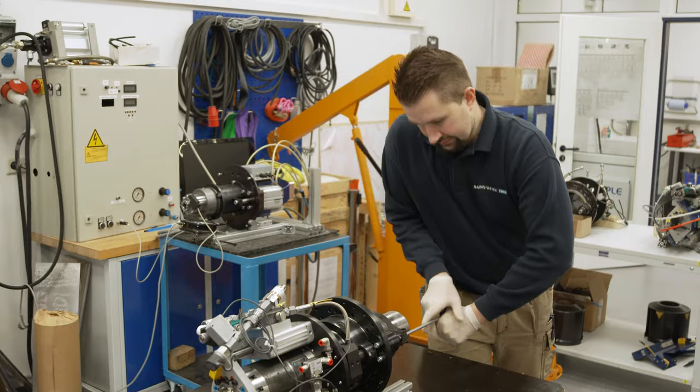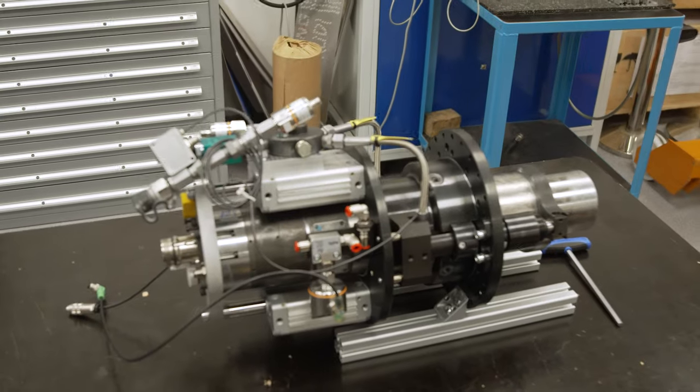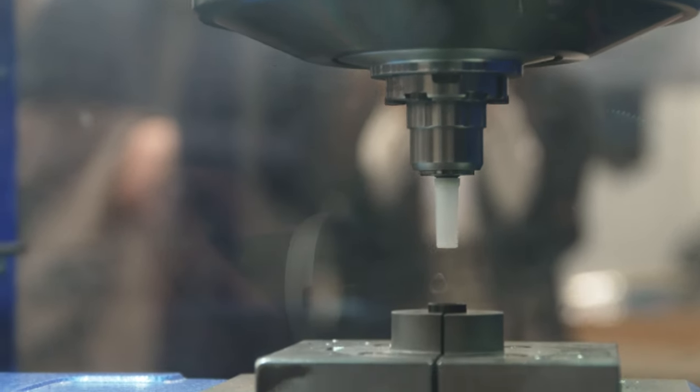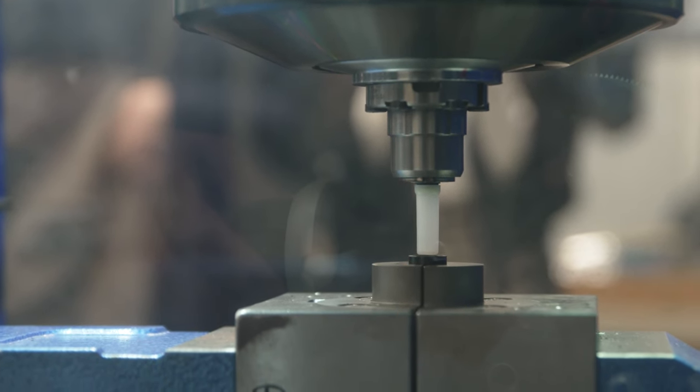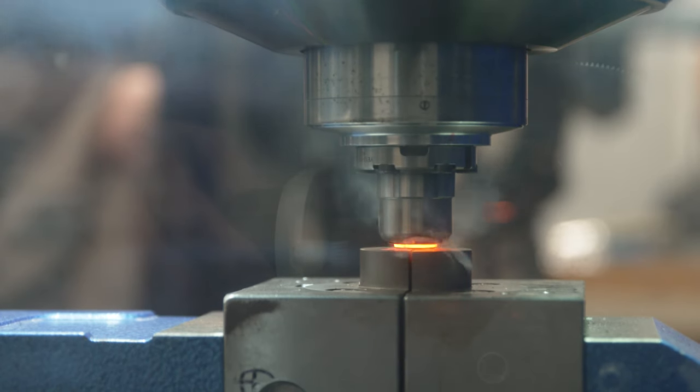And this is what it looks like — the object of desire. A brand new friction welding head, the heart of the self-developed machine. This is mainly used in the automotive industry for welding spots with millimeter precision, for example to make seat belts really safe.